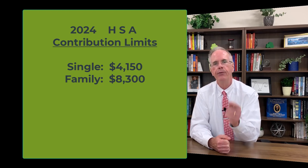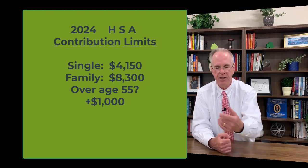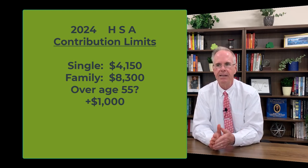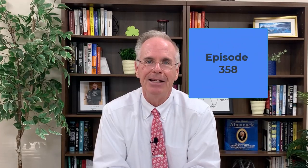By the way, if you're 55 and over, you can tack an extra $1,000 on top of those numbers. I would look for an HSA bank — you can go online and do a search for them. Some of these banks offer self-directed brokerage accounts, so there could be an opportunity for some nice growth. That is the message for episode 358. Thanks as always for tuning in.